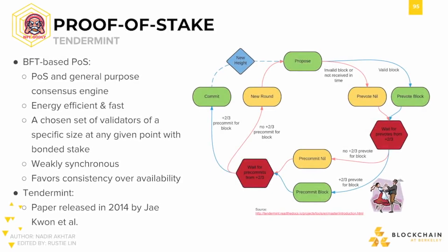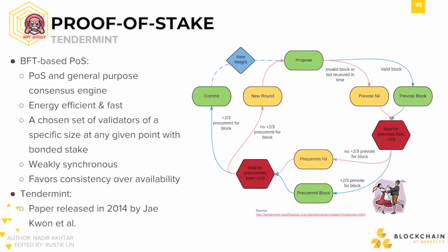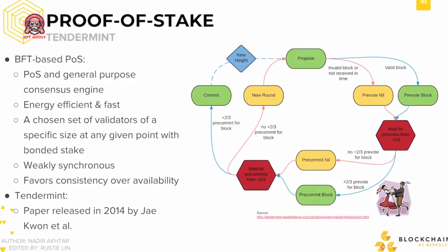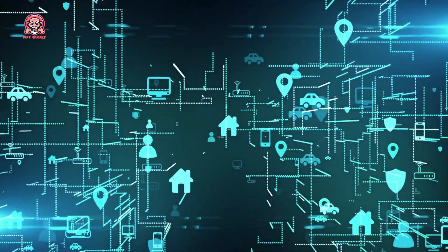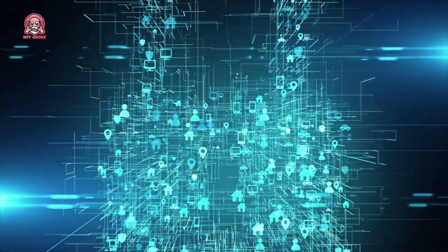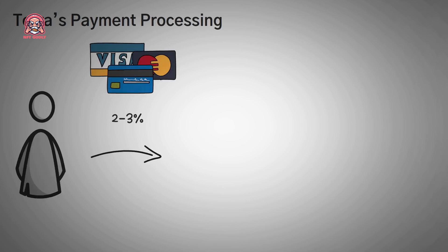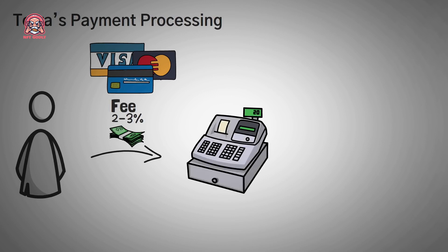How does Terra work? The Terra protocol uses a novel consensus algorithm called Tendermint Core, which is based on the practical Byzantine Fault Tolerance algorithm. This ensures that the network remains secure even if some of the nodes are compromised. Tendermint Core also allows for fast transaction times and low fees, making it ideal for use in online payments and micropayments.